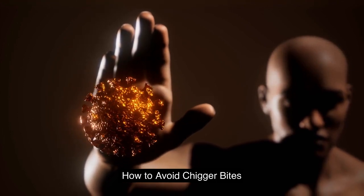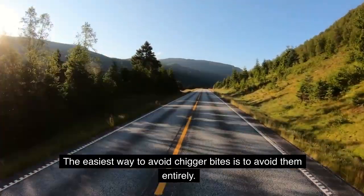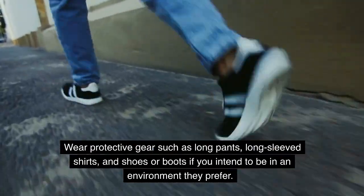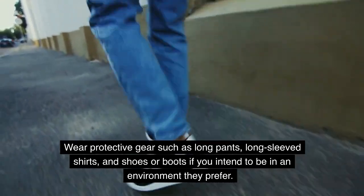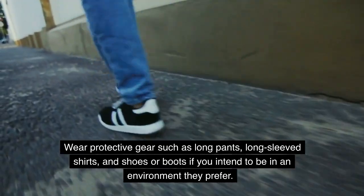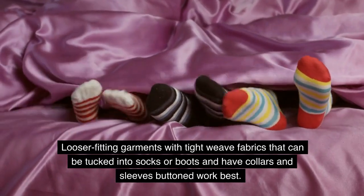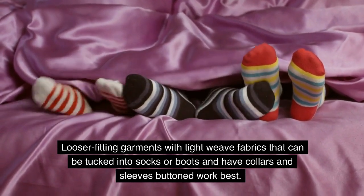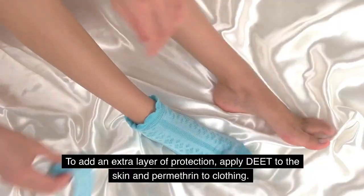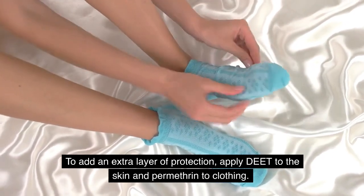How to avoid chigger bites: The easiest way to avoid chigger bites is to avoid them entirely. Wear protective gear such as long pants, long-sleeved shirts, and shoes or boots if you intend to be in an environment they prefer. Looser-fitting garments with tight weave fabrics that can be tucked into socks or boots and have collars and sleeves buttoned work best. To add an extra layer of protection, apply DEET to the skin and permethrin to clothing.